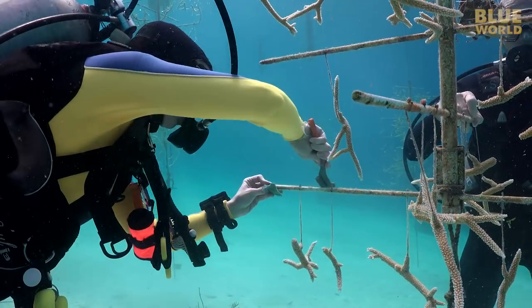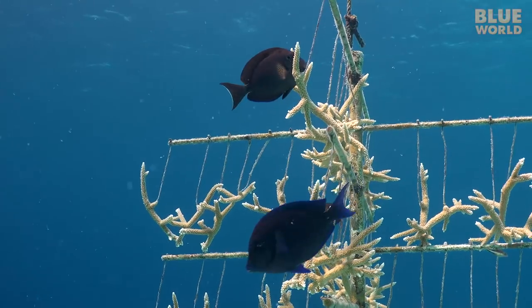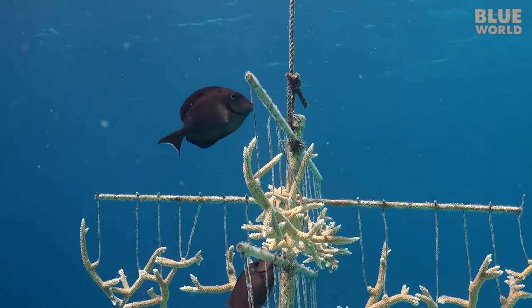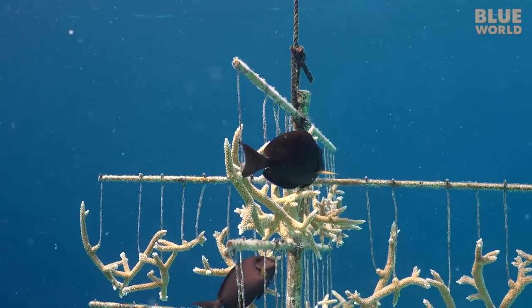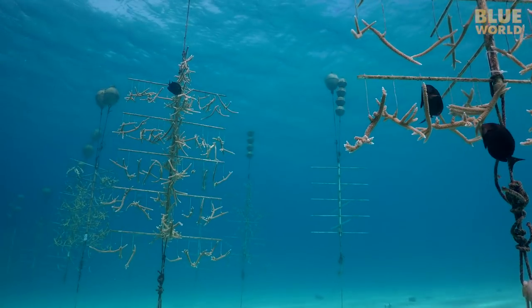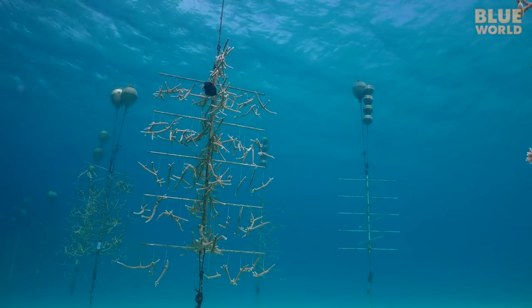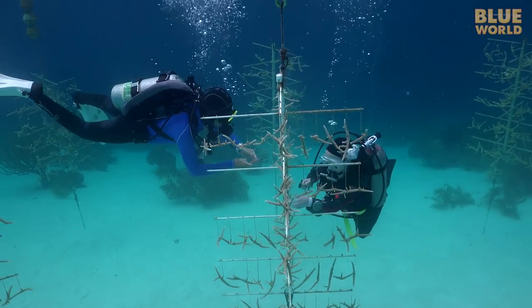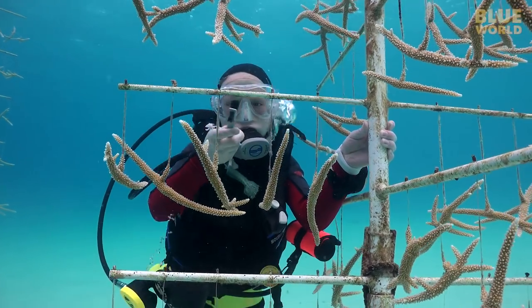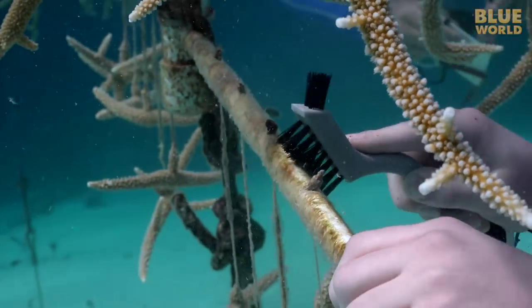Christine is trying to keep up with the kids, and even the fish join in. Tangs are a kind of fish that survive by foraging for algae. They're critical to protecting the reef from algae on the coral, and so here on the farm they're a welcome guest.